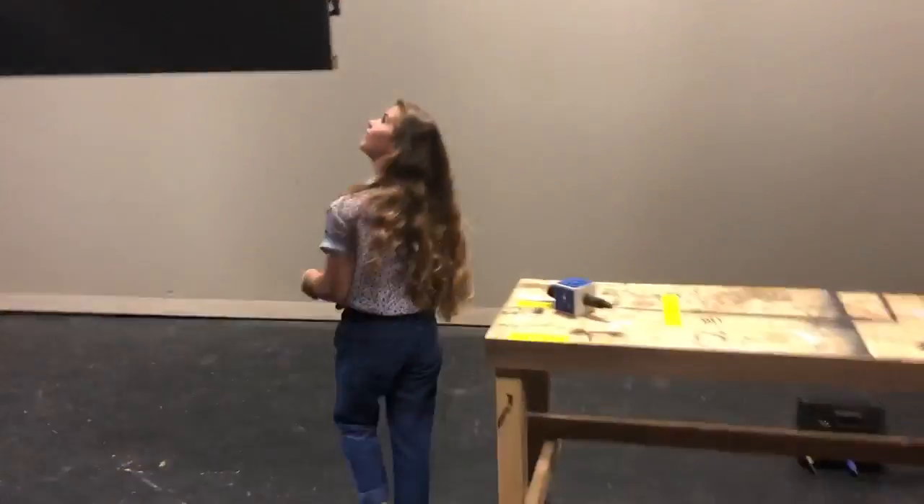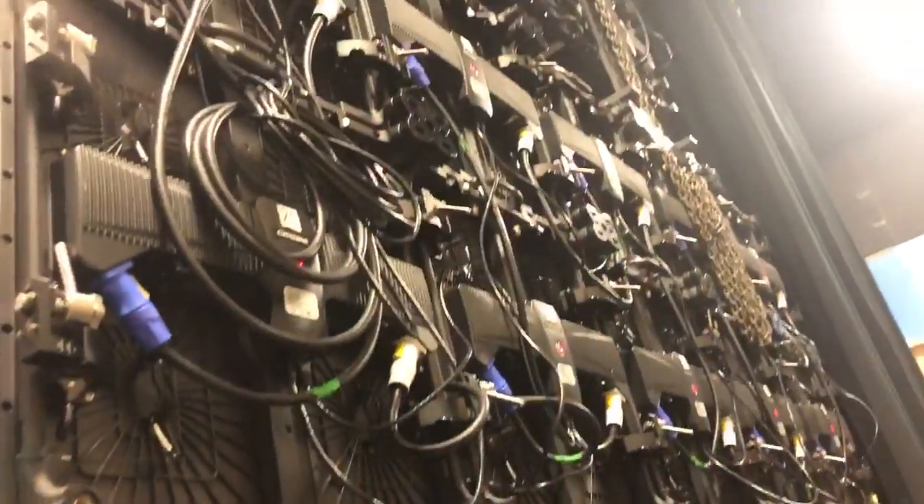I can take you behind and show you the tech back there. These are all individual panels and each panel is programmed to react to the computer, which is backstage left.